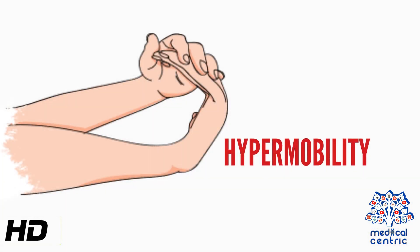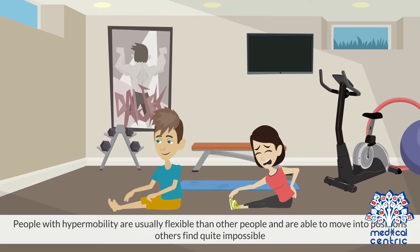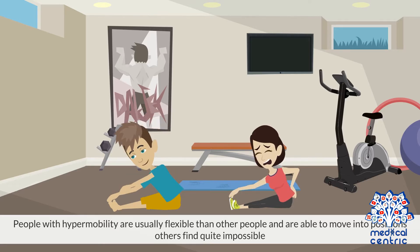Today's topic is hypermobility. Hypermobility describes joints that easily move and stretch farther than their normal range of movement. People with hypermobility are usually more flexible than other people and are able to move into positions others find quite impossible.